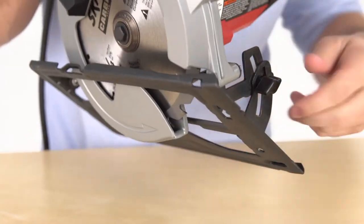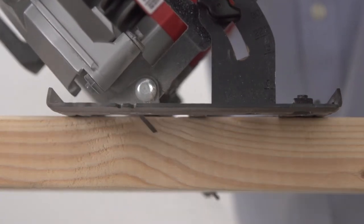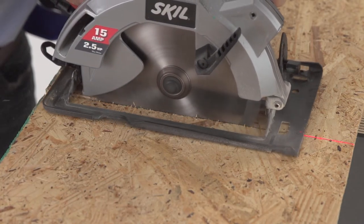An extended bevel capacity of 51 degrees with a positive stop at 45 allows for a wider variety of angle cuts. The single beam laser and integrated dust blower provide better visibility for improved accuracy on every project.